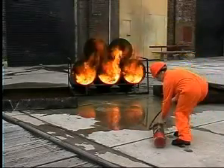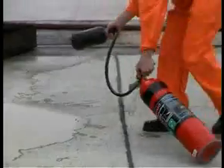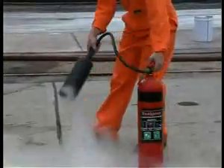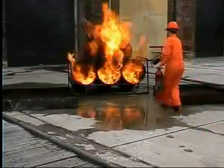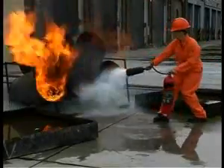CO2 extinguishers are used as a first line of attack on electrical fires and are often used in the wheelhouse and engine rooms. After pulling the pin and giving a test squirt, apply in a low sweeping motion at the base of the fire.